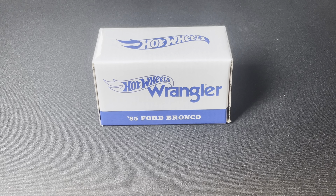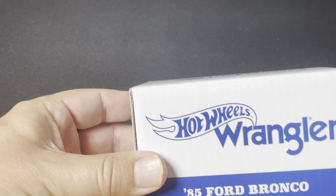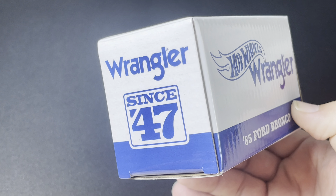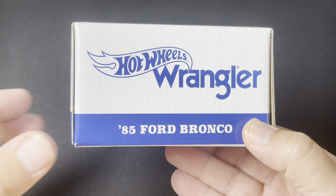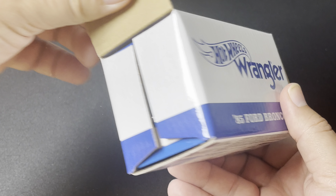Welcome back to another OTD video. Today I have for you a very special look at the brand new 1985 Ford Bronco. This is a collab dropping on Mattel Creations tomorrow. Thanks to the Mattel Creations team, I got an early look, an early sample piece. So I'm going to open this up and show you what it looks like here.